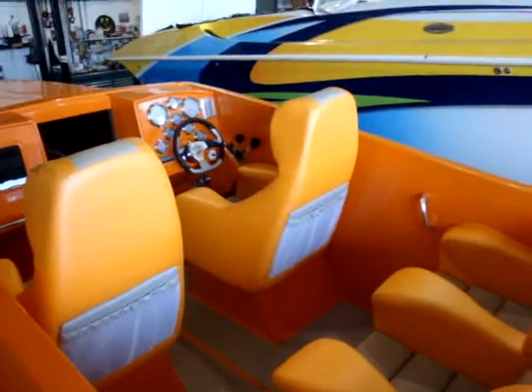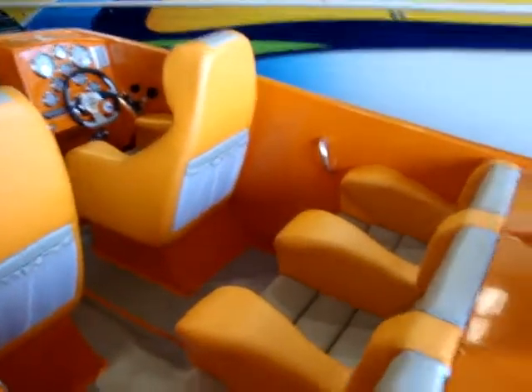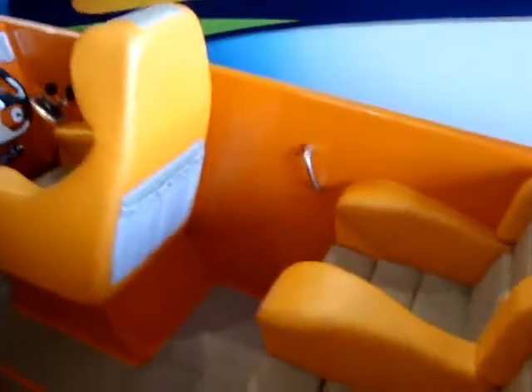And it's a 2010, brand new — just a couple hours on it. It's got the best of everything: Livorcey gauges, Livorcey controls.